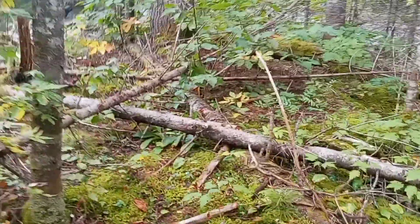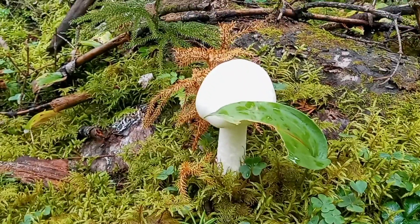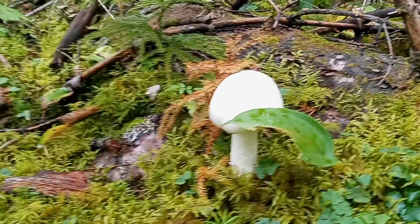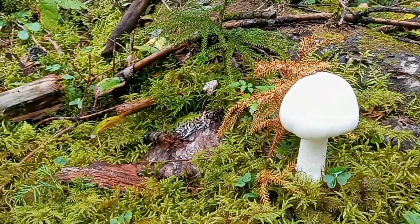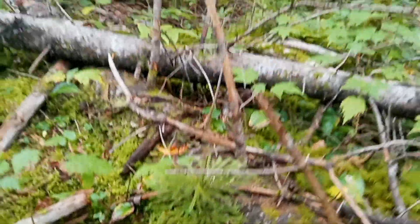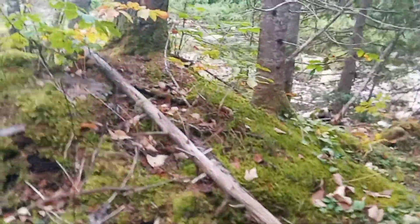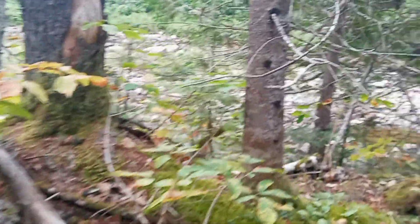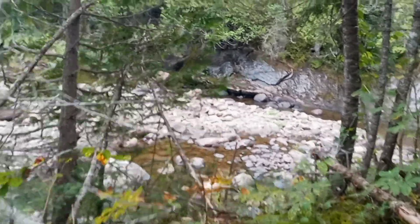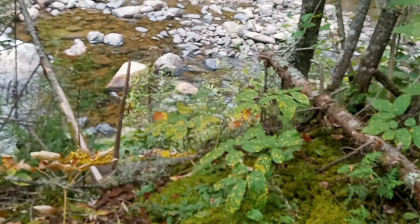We've got some deadly mushrooms coming up here. I haven't seen too many mushrooms this year for the lack of rain. But we're getting there. That one right there is definitely deadly — you don't want to eat this guy. Alright, so we're coming up to the first really cool spot. It's not the waterfall but I just like how the ledge is on the backdrop, so I'll take you down there. I've got to hop down so I'm going to pause the camera for a second.